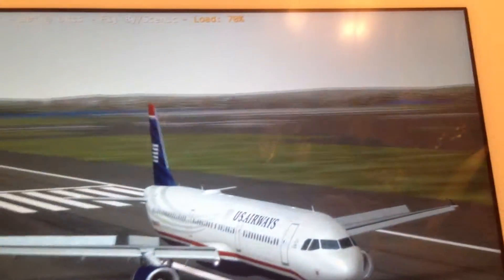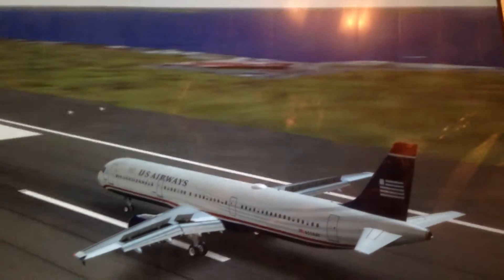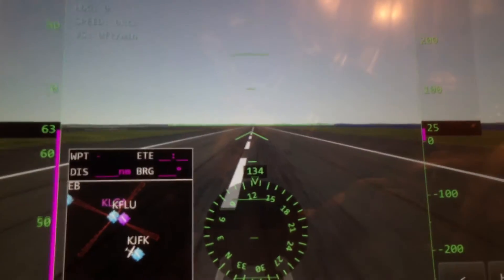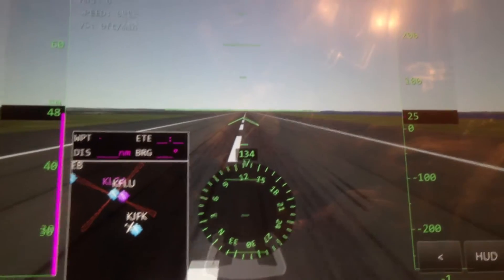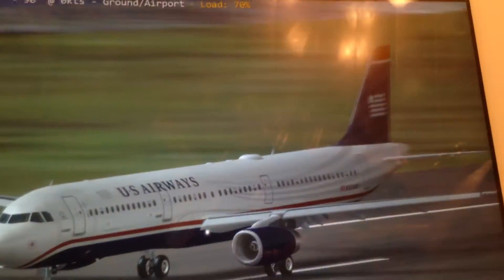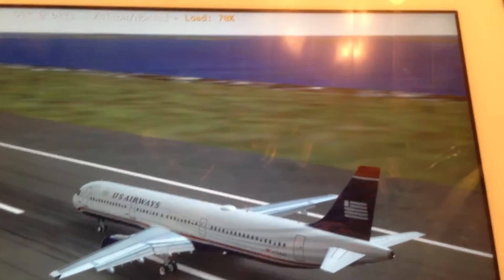Amazing. I love this game. And this is how the takeoff looks.